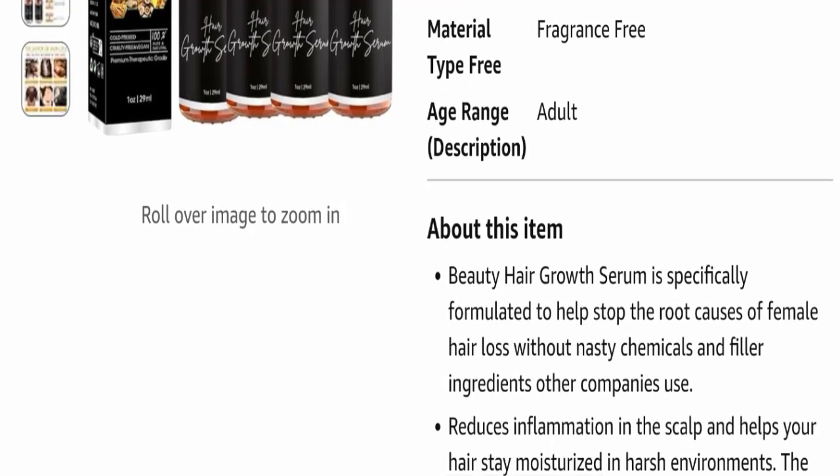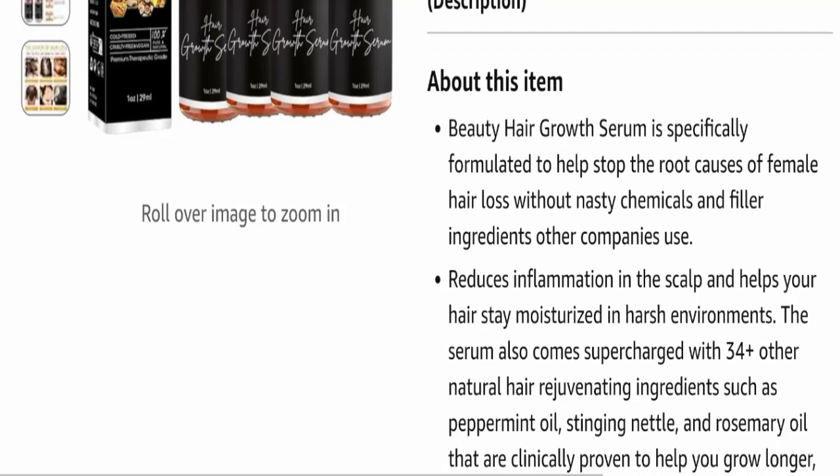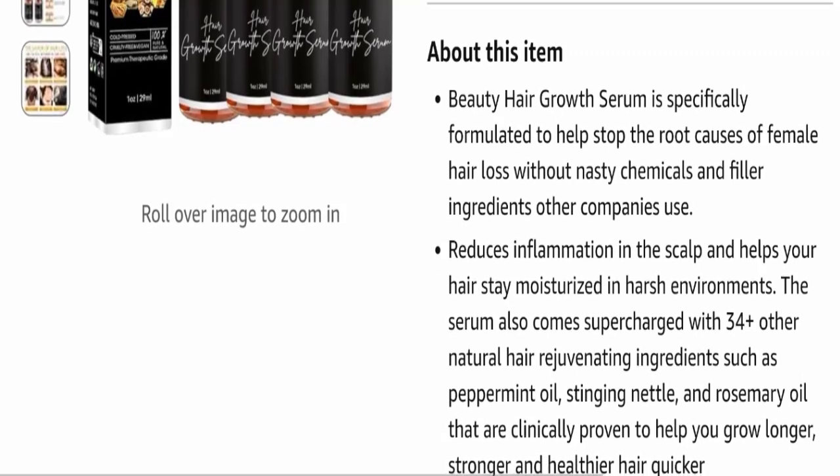The Allureum beauty hair growth serum is specially formulated to help stop the root causes of female hair loss without the nasty chemicals and filler ingredients that other companies use. It also reduces inflammation in the scalp.